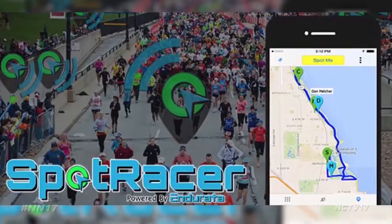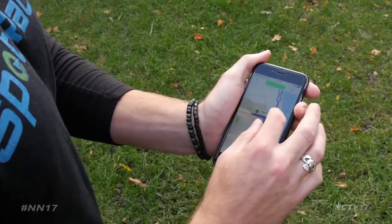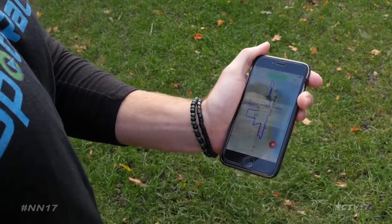There's a new app to help you spot your racer. The Spot Racer app uses real-time GPS to connect runners with spectators, and it was created right here in town by Naperville native Ryan Melcher.